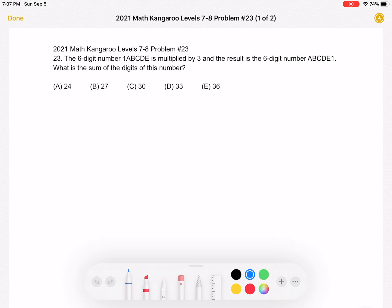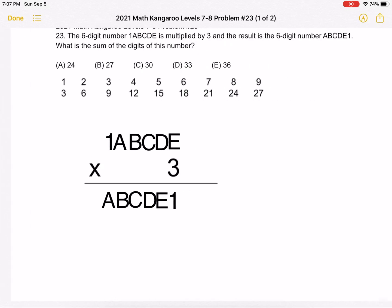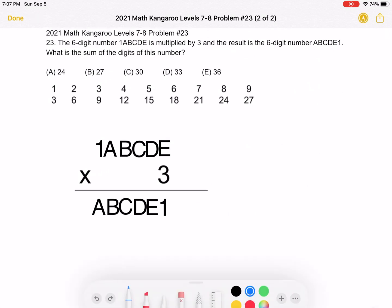The answer choices are: A) 24, B) 27, C) 30, D) 33, or E) 36. This is the problem as it originally appeared on the test, and here is where we'll be doing the solution.